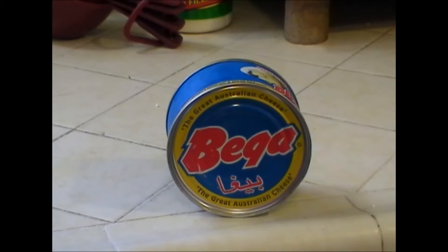This has been a CFD doing a quick review of this can of cheese that we got, and hopefully we'll be adding to our survival stores along with everything else.